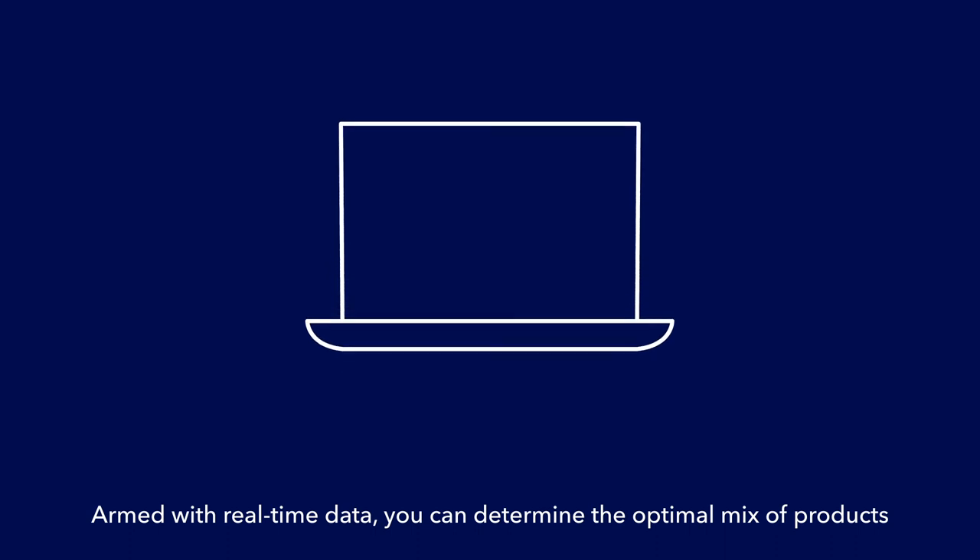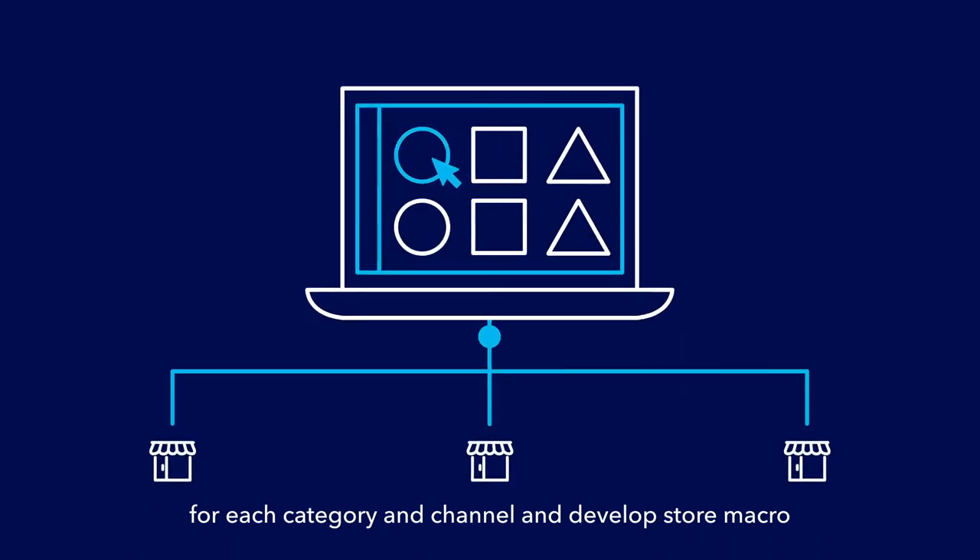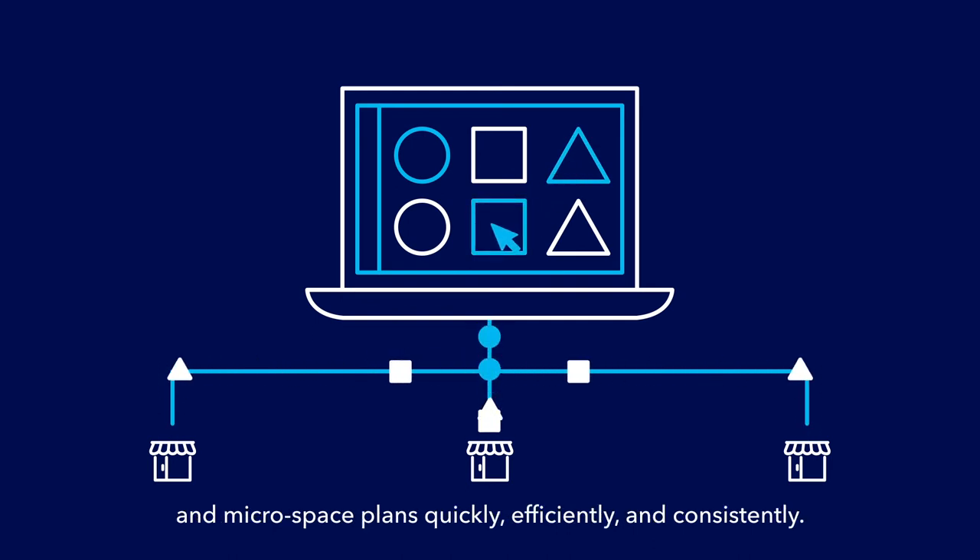Armed with real-time data, you can determine the optimal mix of products for each category and channel, and develop store macro and micro space plans quickly, efficiently, and consistently.